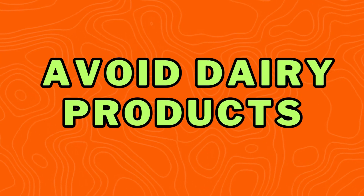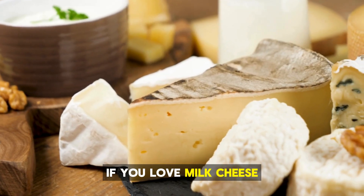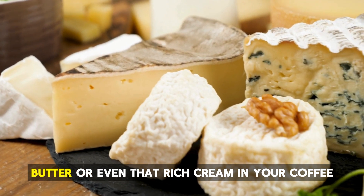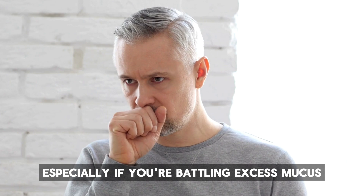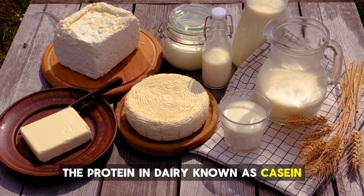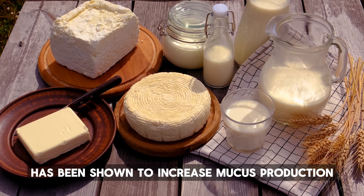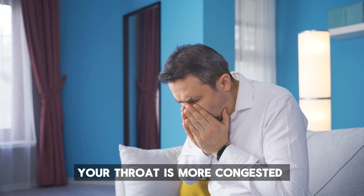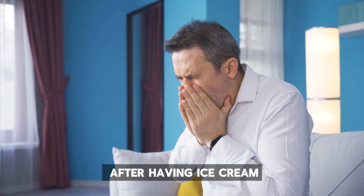Number 1: Avoid dairy products. If you love milk, cheese, butter, or even that rich cream in your coffee, you may want to reconsider, especially if you're battling excess mucus. The protein in dairy, known as casein, has been shown to increase mucus production. Ever felt like your throat is more congested after having ice cream? That's why.